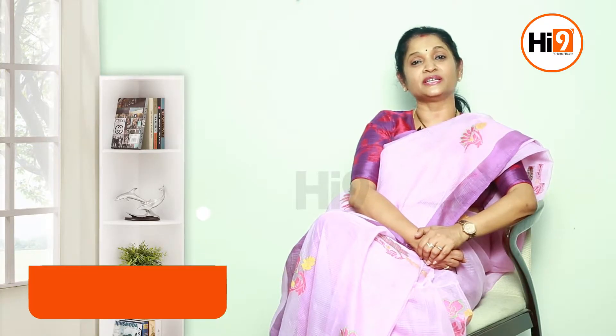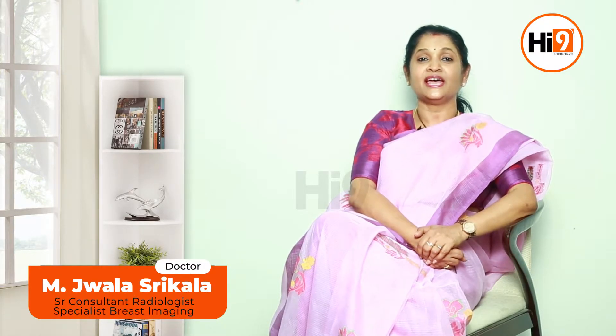Hello, I'm Dr. Jwala Srikala, Consultant Radiologist and Breast Imaging Specialist. Today let's understand a little more about what is breast biopsy and when it is done. Whenever a woman has a problem in the breast or when she's presenting for a breast cancer screening to a clinic, the next step forward may be a breast biopsy.